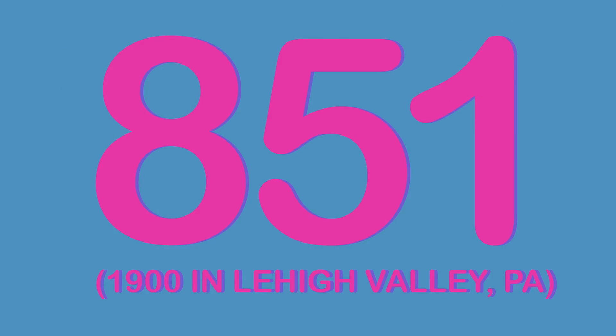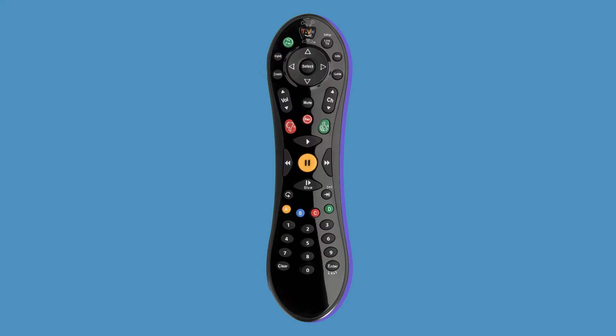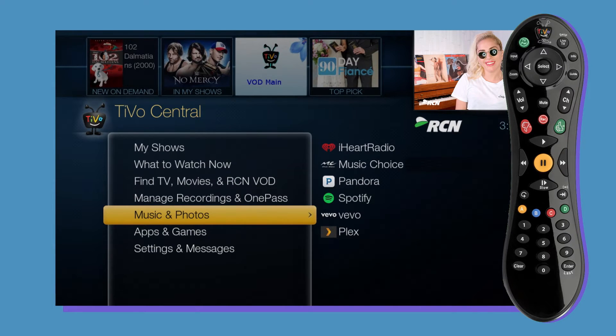To find it all, tune directly to channel 851 or 1900 and use the arrow keys on your remote control to start exploring. Or just use your RCN TiVo remote, go to TiVo Central, and choose Music and Photos, then Music Choice.